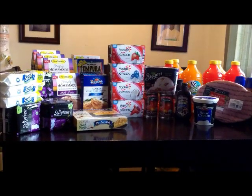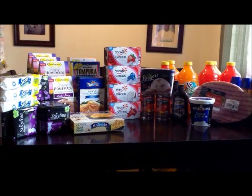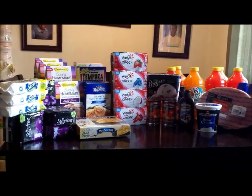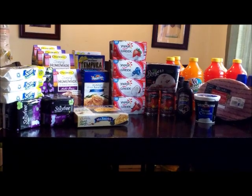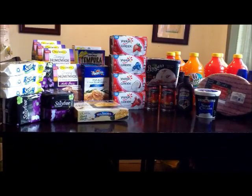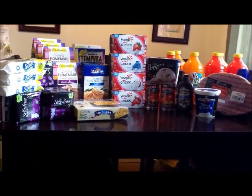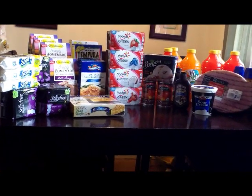Hi YouTube, this is DinaKey94 coming to you with my ShopRite trip for the week of 11/18/12. ShopRite is doing triple coupons again, and they've been doing it a lot lately. This is not normal — normally they don't have this many sales, and I'm not sure why they're doing so many back-to-back and so close to each other.